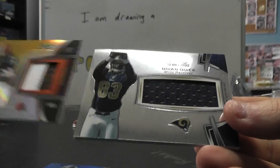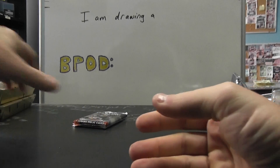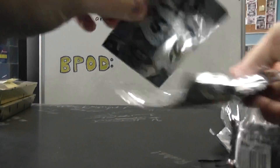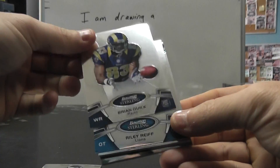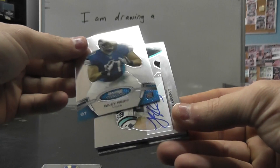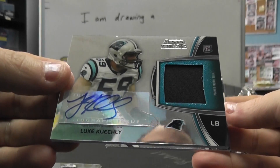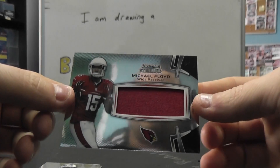Bernard Pierce to 99 — that's a nice one. Trent Richardson, 27 of 66, gold rookie patch autograph. Brian Quick jersey. And the last pack of the case — Bobby Wagner, Brian Quick, Riley Rife, Luke Kuechly jersey autograph, not numbered, and Michael Floyd jersey.